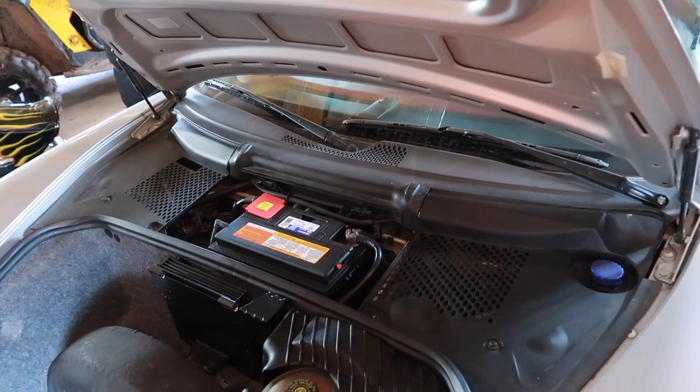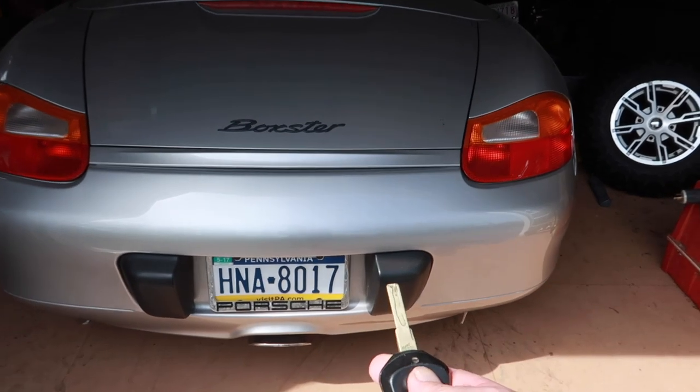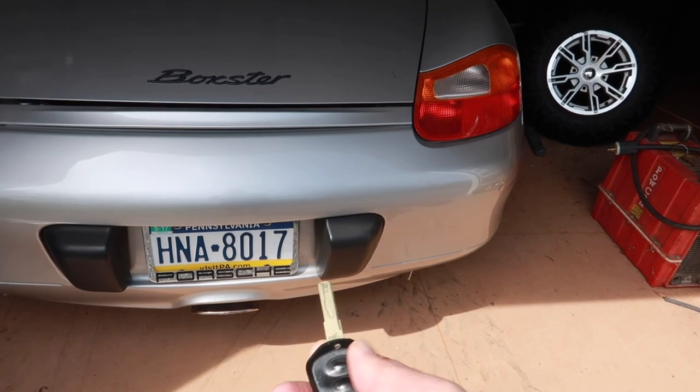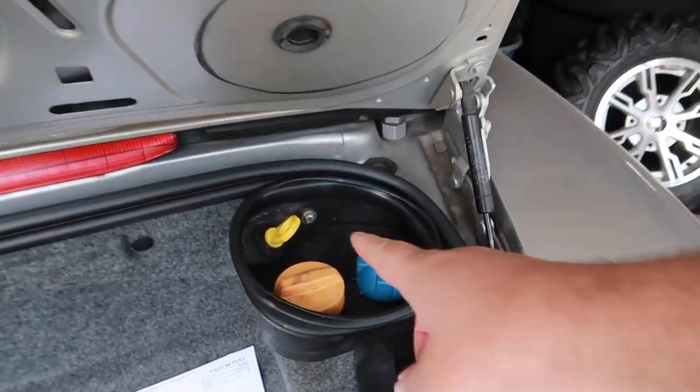I have to go get a wrench to tighten that down and grab the keys. Alright, we've got our key, we've got our battery connected — let's unlock, open our trunk, and then we can go over here and check the oil before we fire it up.